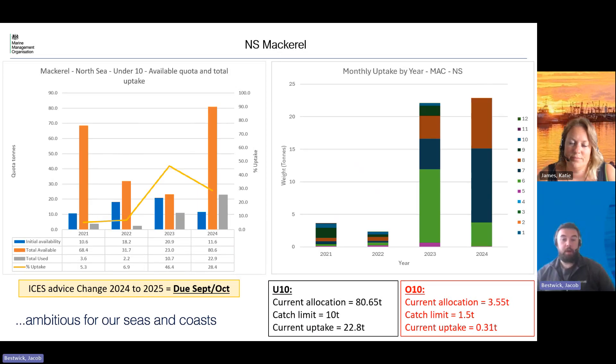Next we have Norsey Mackerel. In the under-10s we received an initial allocation of 11 tons, but myself and Katie worked quite hard to trade some of this stock in and we've now got 80 tons in allocation for the under-10s. For the over-10s we currently have three and a half tons. The catch limit for the unders is 10 tons, for the overs is one and a half, and current uptake in the unders is 22 tons and in the overs is just over 300 kilos.